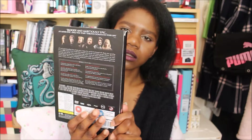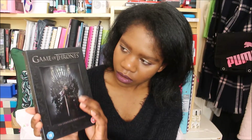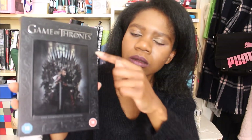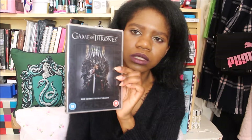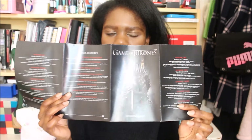We have our character here — it's Ned Stark on the cover. The cover is very beautiful with all these patterns. Inside we have the actual DVD. It's very shiny and reflective. And then there's a little booklet inside that tells you all the different episodes and shows you a little map of the houses.